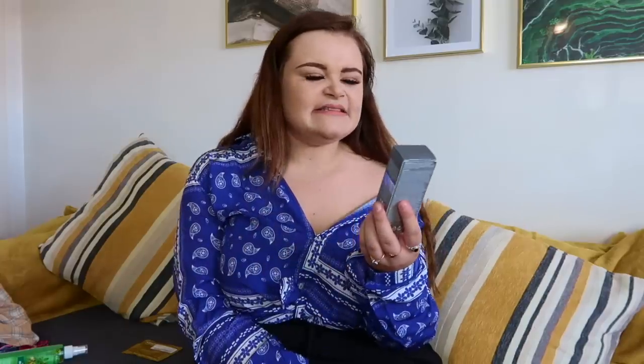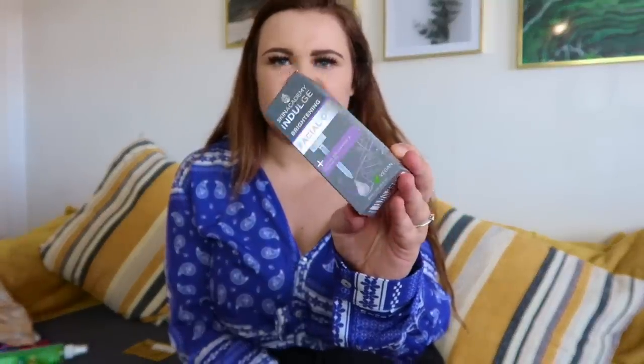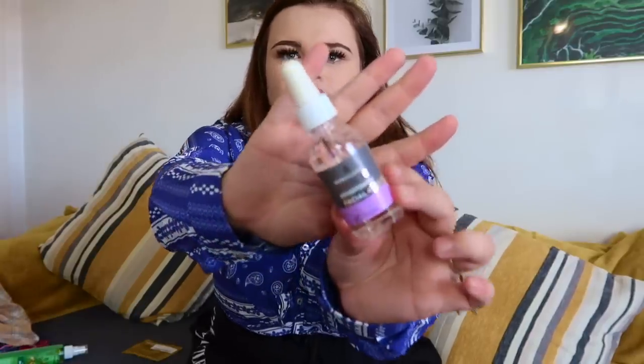I also got the Skin Academy Indulge Brightening Facial Oil — I was really intrigued to try it. It's marked vegan, which I'm excited about. It comes in really cute packaging. I love love love oils because I have very dry skin and oils really help, and I'm really excited to give this a go.